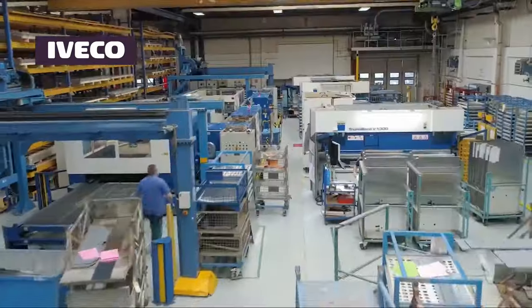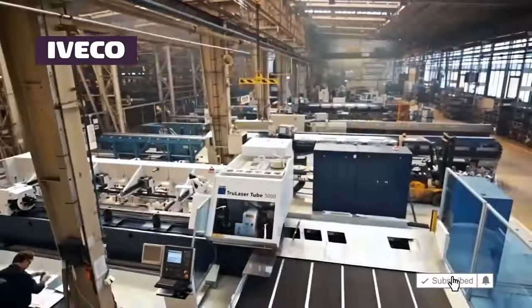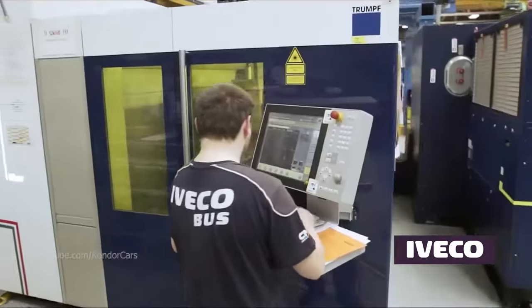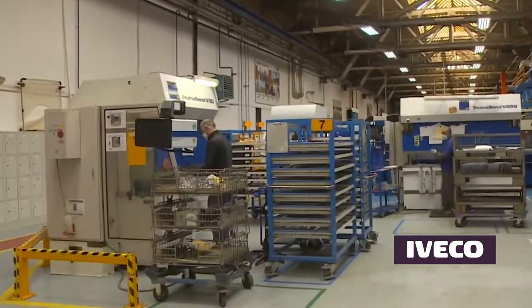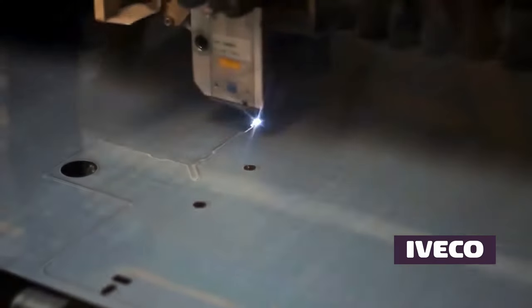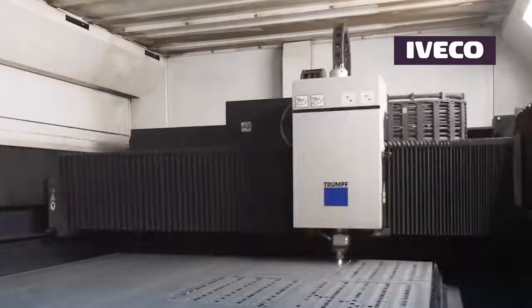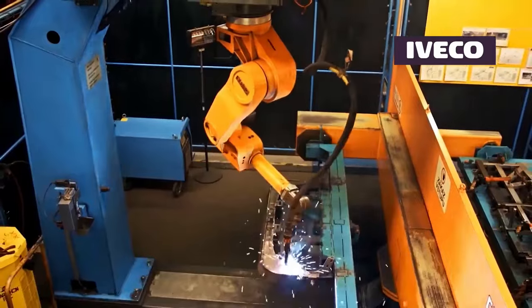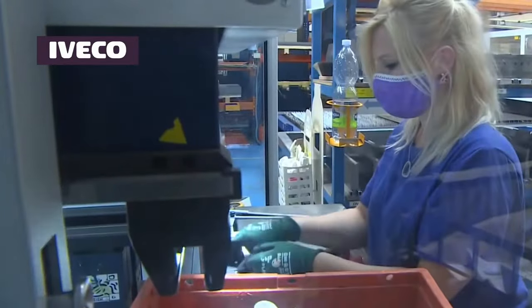Iveco buses have a rich heritage stemming from the merger of several reputable European manufacturers. This pivotal event took place in 1999 when Fiat Bus (Italy), Irisbus (Italy), and Magirus (Germany) joined forces to create a singular entity focused on commercial vehicles. This merger amalgamated their collective expertise, technology, and market presence, resulting in Iveco becoming a prominent player in the global bus manufacturing industry.